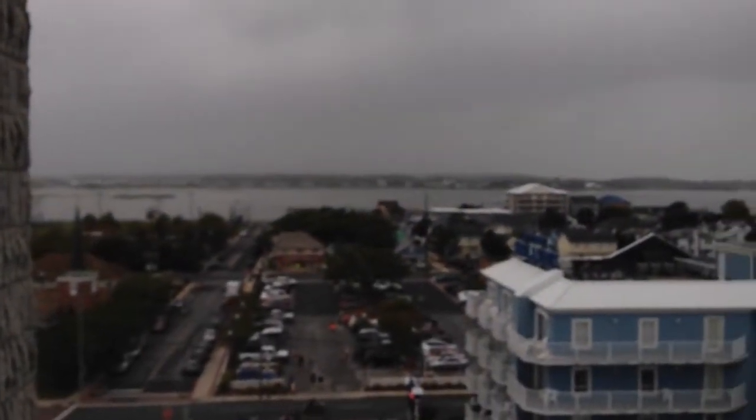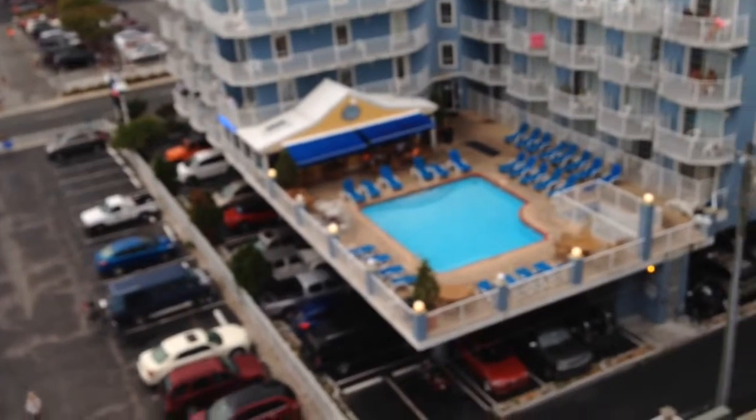It looks like it's half of me to go check out the view. What do we have here? Cloudy day in the bay. Look at that floor. Everything is everywhere.